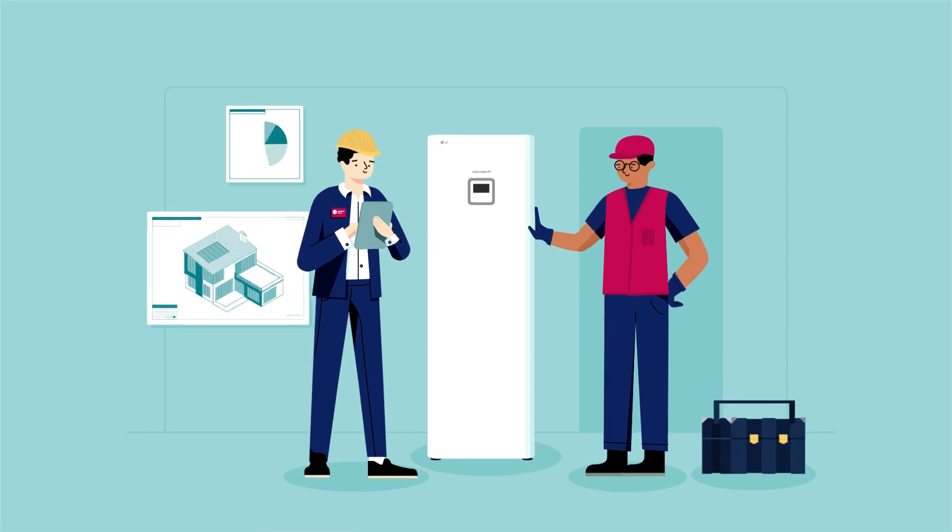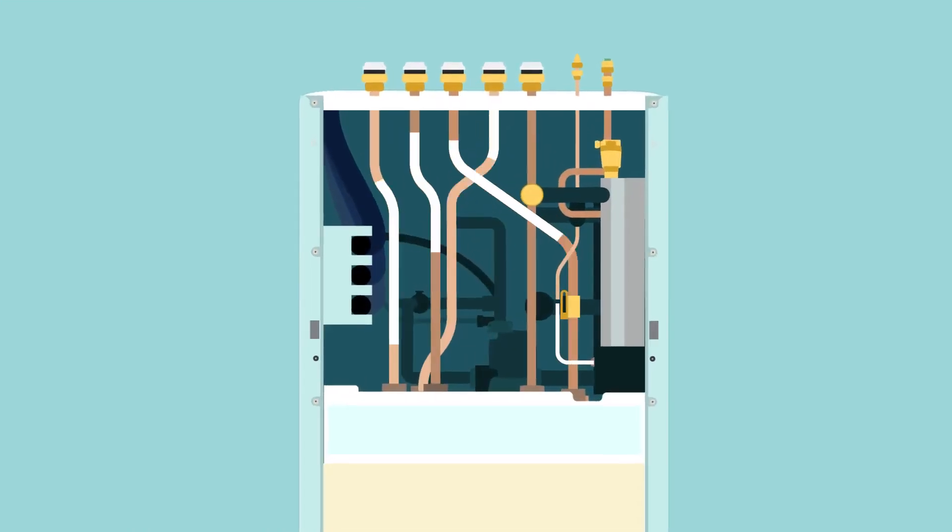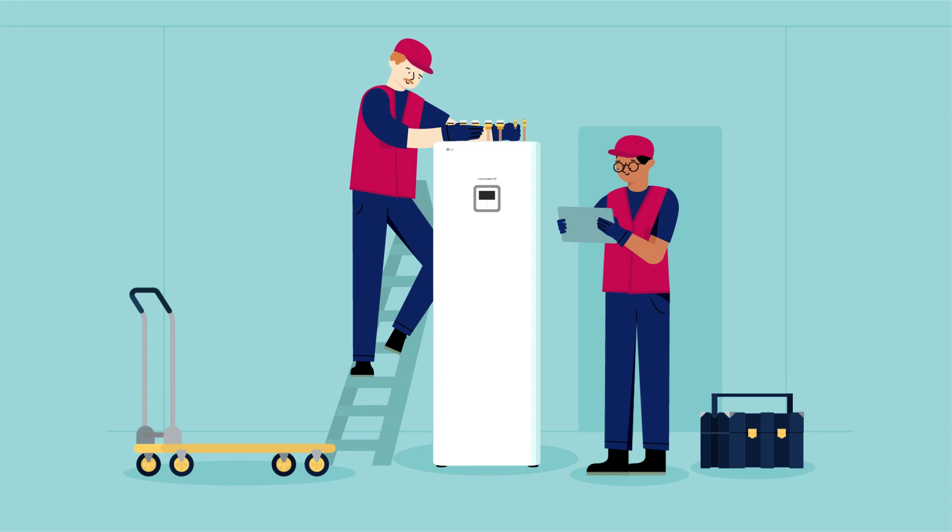Its integration can allow you to develop any type of home faster and for less. This all-in-one solution is light and compact with straightforward piping, allowing easy installation.